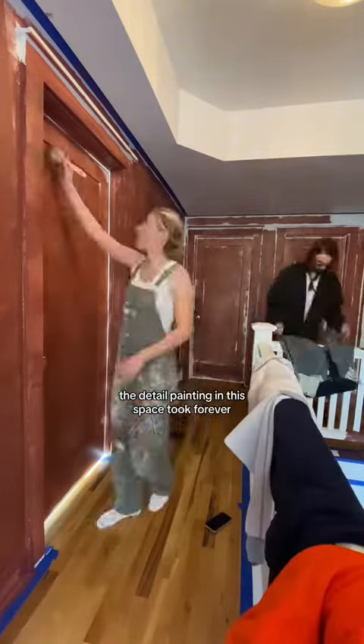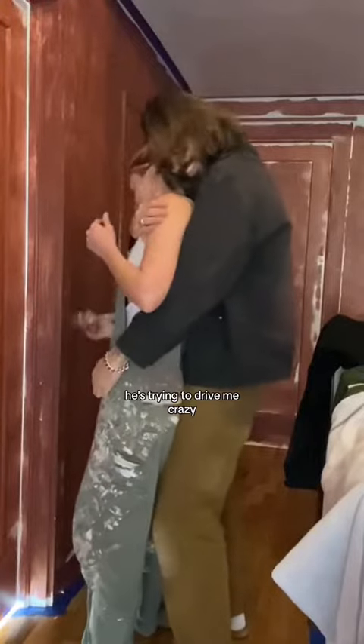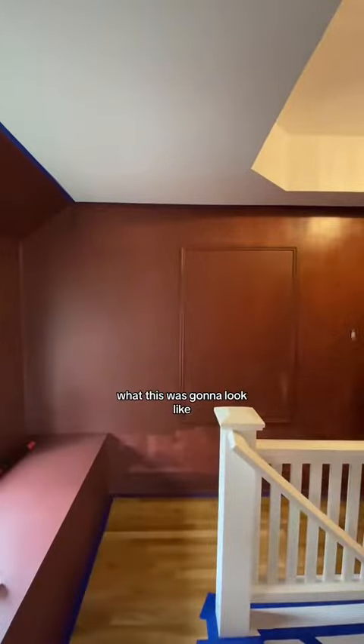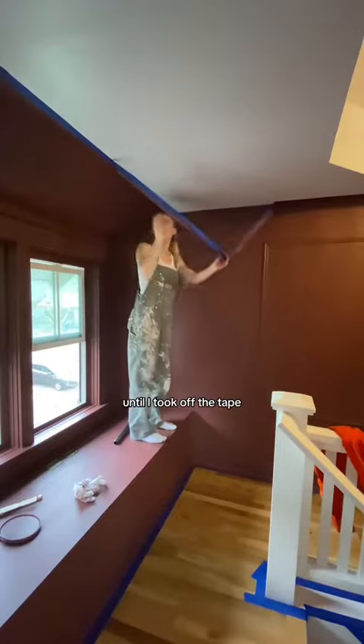The detail painting in this space took forever. Don't let him fool you — he's not being sweet, he's trying to drive me crazy. After the detail work, I started to add the next layers and I could definitely get a sense of what this was going to look like. And I was beyond happy with it until I took off the tape and I just realized the cove wasn't making sense.